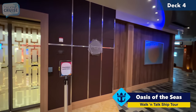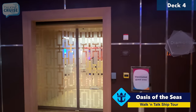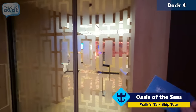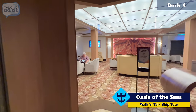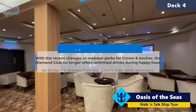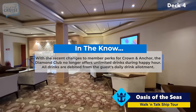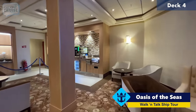Right across from Blades, we have the Diamond Club. This is exclusive for guests at the Diamond, Diamond Plus, and Pinnacle level. You do need your key card in order to gain access to this area. This lounge has access to your Diamond Concierge who will help you with any type of reservations or changes or anything that you need assistance with.